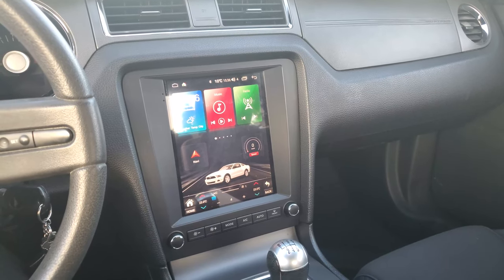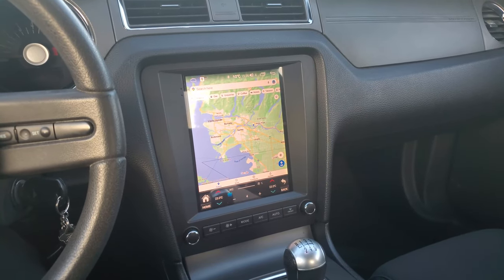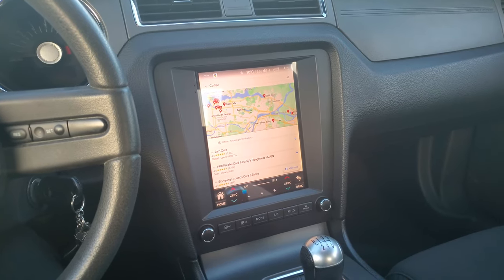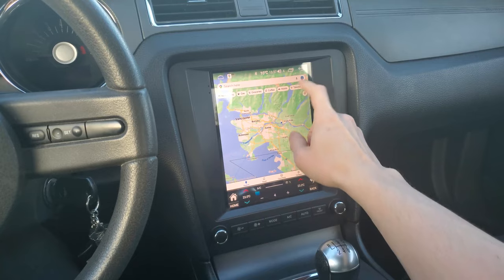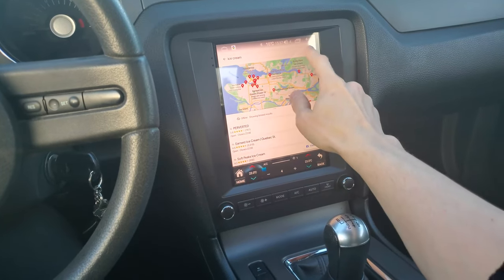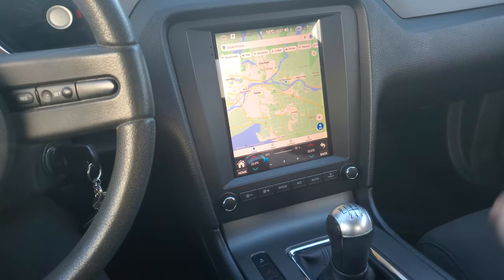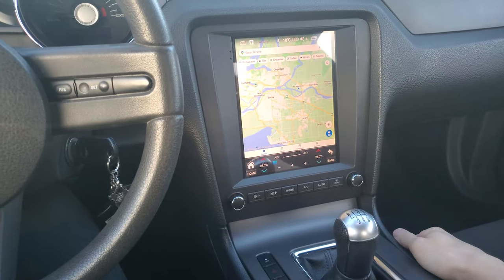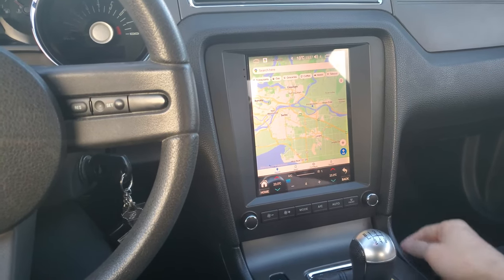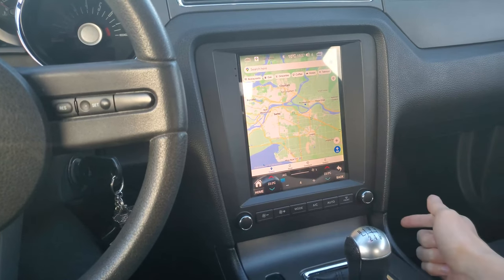This next feature is probably one of the most essential — navigation GPS. What if you need coffee right away? You can just hit coffee and it finds you a bunch of coffee shops nearby. Or you can type in ice cream and it finds ice cream places right away. The point is that this navigation system works without connecting to Apple CarPlay, without Android Auto, without data, without nothing. You just have to download the maps at one point in time. Once you have the maps downloaded, it will work completely offline.